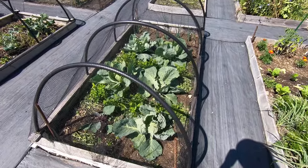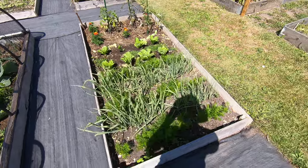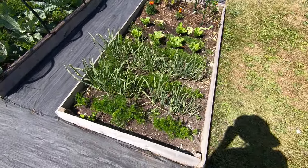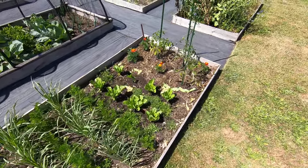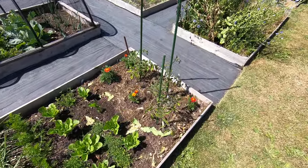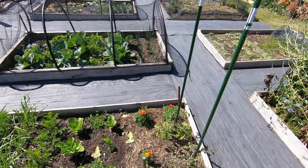We've got our cabbages in here, and our salsify and carrots in here with some lettuce. Marigolds and tomatoes. More leeks over there.